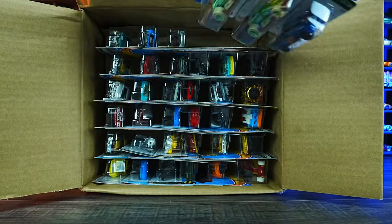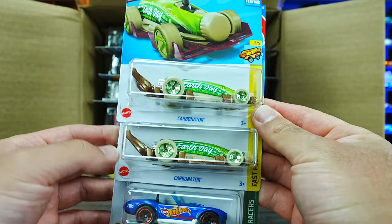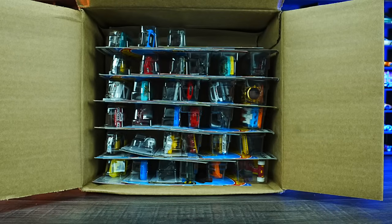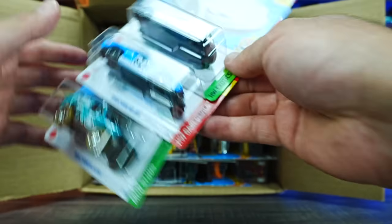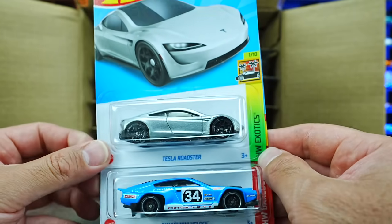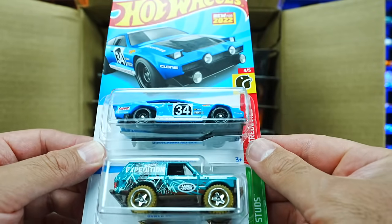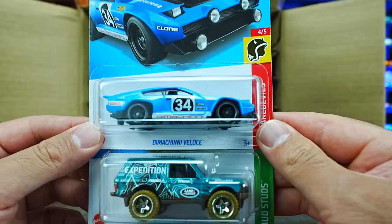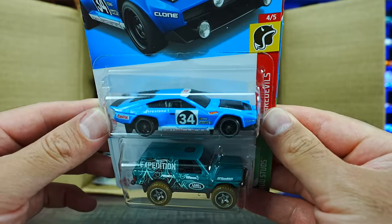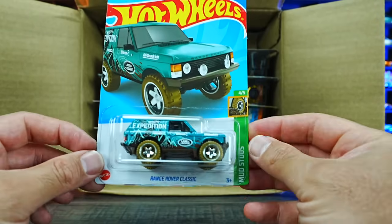Starting off at the top for our first cars. We've got the Carbonator — two of those. And we have the Shelby Cobra 427SC. First is the Tesla Roadster — this is the mainline variation, we got a premium version, nice to see it in the main lines. We've got the Dementia Veloc — interesting looking casting, I really like the color. The Range Rover Classic in a brand new color with lots of graphics.